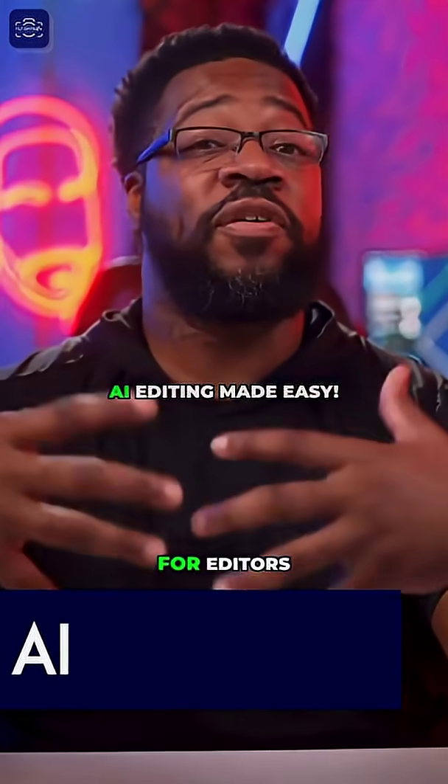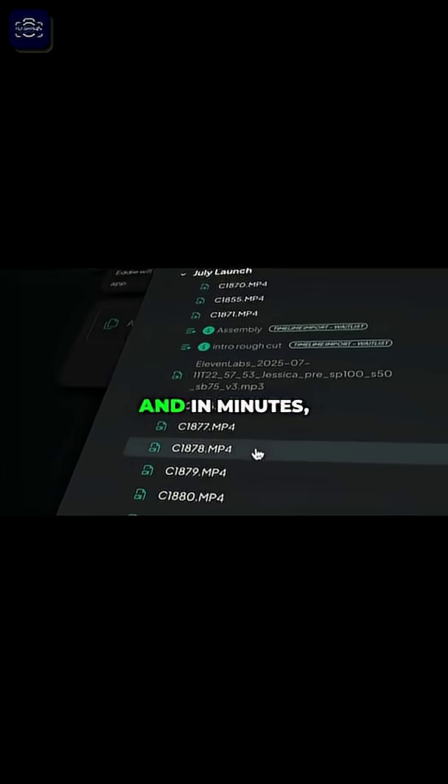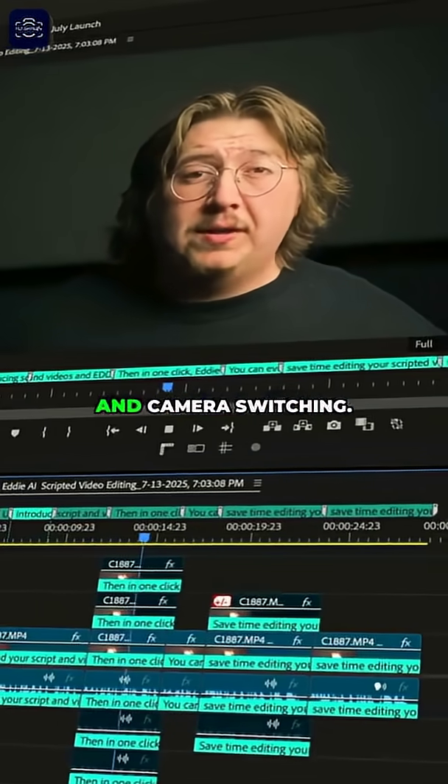I want to talk about this new AI tool for editors called Eddie AI Script Editing that lets you upload your footage and your script, and in minutes you get a rough cut with music, transitions, b-roll, and camera switching.